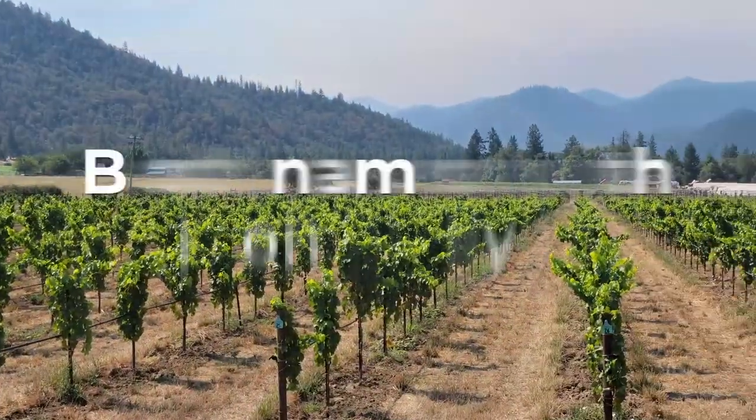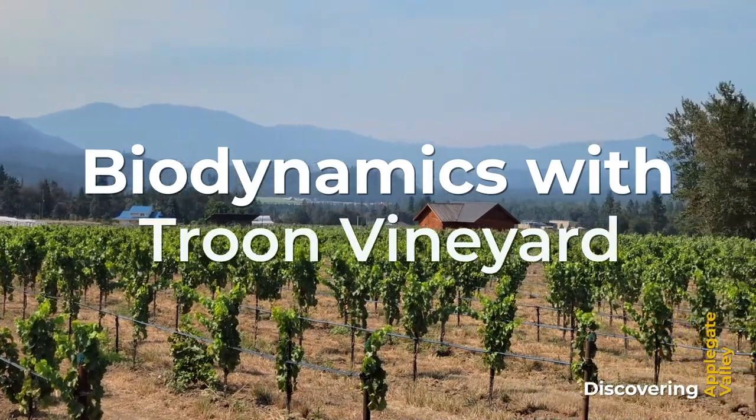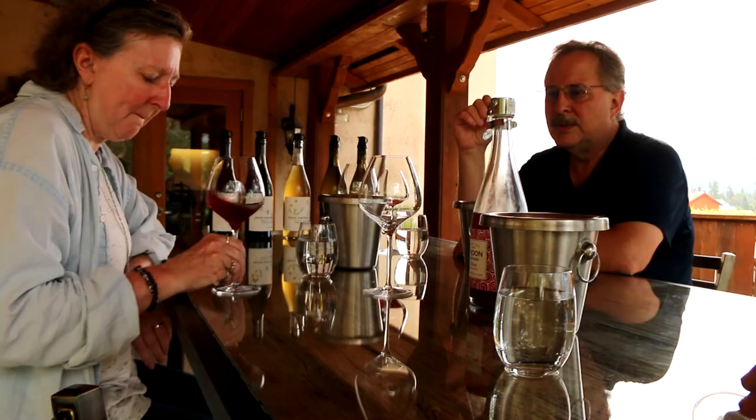On this episode of Discovering Wine Country, we are focusing on biodynamics and Troon Vineyard in Oregon's Applegate Valley. We will introduce you to biodynamics with several biodynamic vineyard owners we have spoken with. We will also touch on regenerative agriculture, which we will discuss more in a future episode. We speak with Andrew Beattie, their biodynamic consultant, and finally taste through some of the Troon wines.